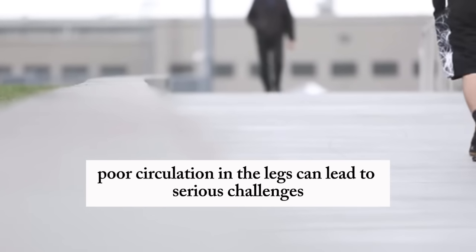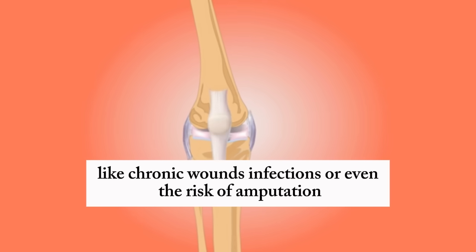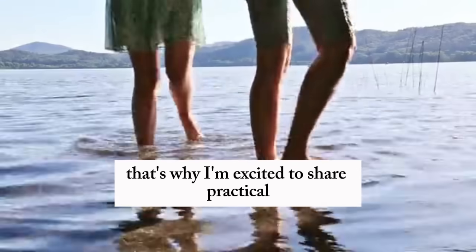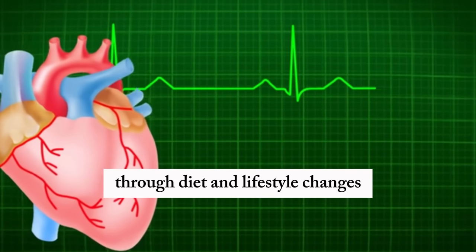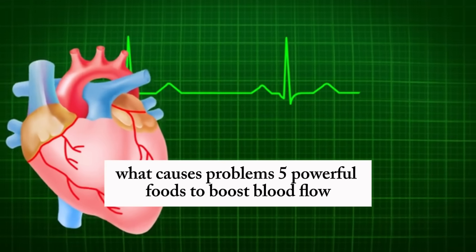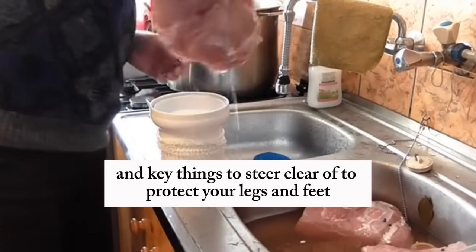Poor circulation in the legs can lead to serious challenges, from discomfort during a simple walk to severe complications like chronic wounds, infections, or even the risk of amputation. That's why I'm excited to share practical, science-backed strategies to support your vascular health through diet and lifestyle changes. Let's explore why circulation is so vital, what causes problems, five powerful foods to boost blood flow, and key things to steer clear of to protect your legs and feet.